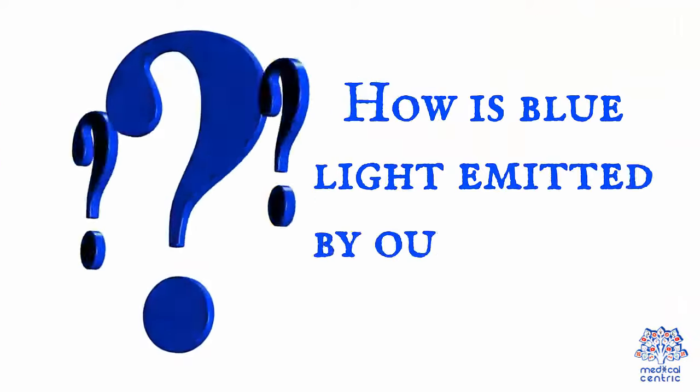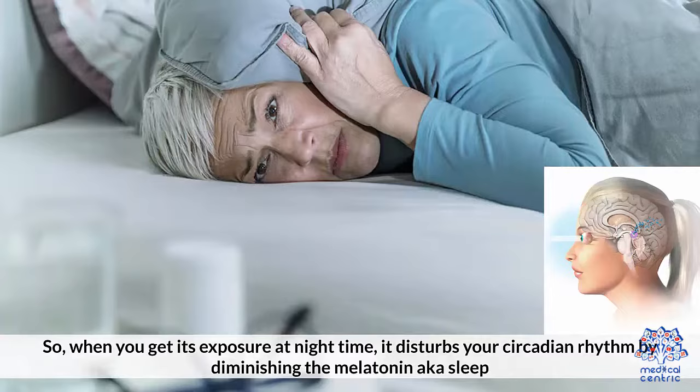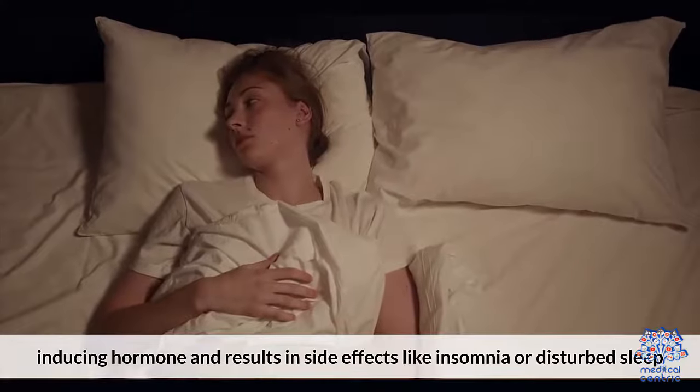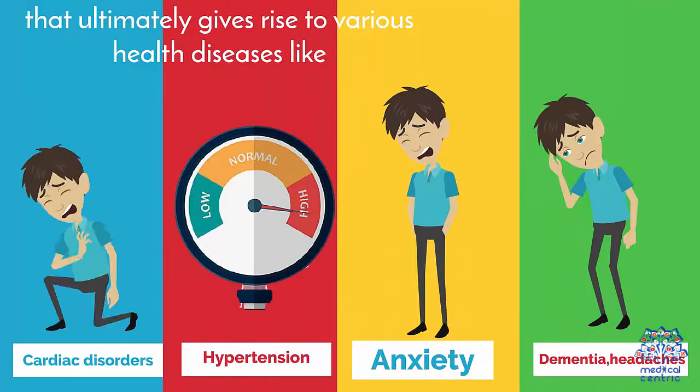How is blue light emitted by our screens harmful? Blue light stimulates our brain to get active, given that the sun is its source. So when you see this blue light at any time, your body's reaction is to get active. When you get its exposure at nighttime, it disrupts your circadian rhythm by diminishing melatonin — the sleep-inducing hormone — and results in side effects like insomnia or disturbed sleep, which ultimately gives rise to various health diseases like cardiac disorders, hypertension, anxiety, early dementia, headaches, etc.